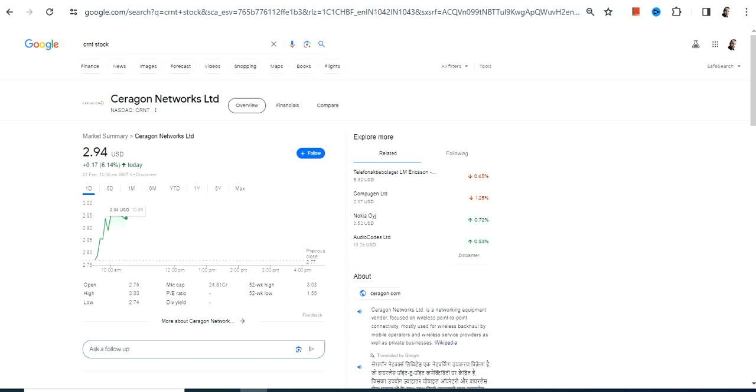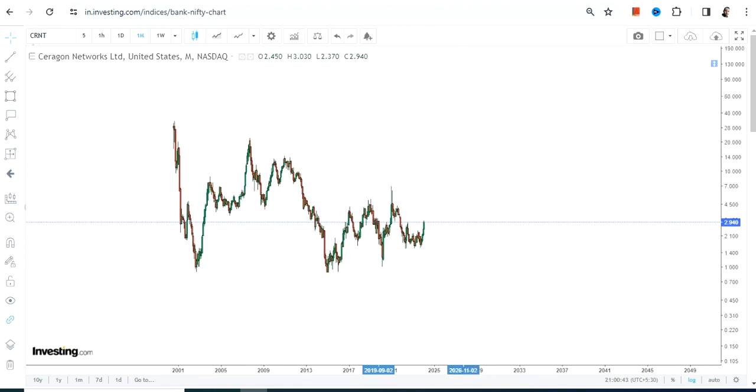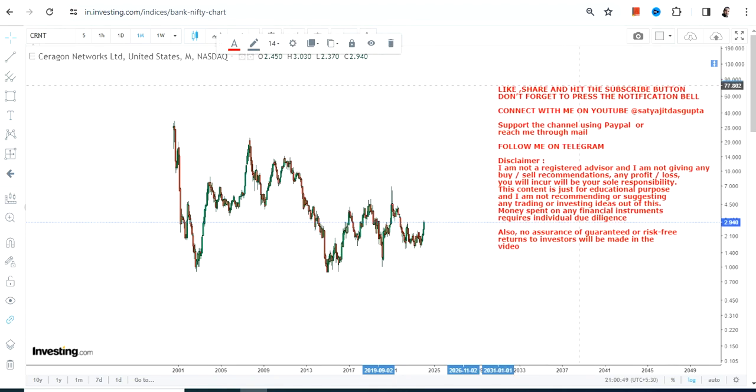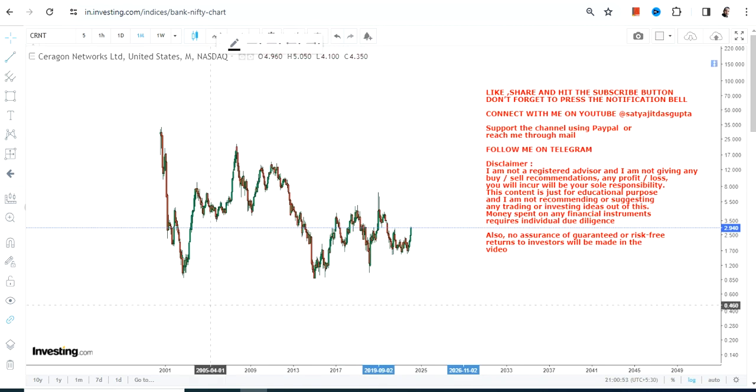Hello friends, welcome to my channel and thanks for watching this video. We're going to discuss CRNT stock, or Cerrigen Networks Limited. This is the price chart, which is very specific, and the overall price action is happening within a very specific range. The good thing is right now the stock is trading at the lowest end of the range, and from there you can clearly see a bounce back that has already started.